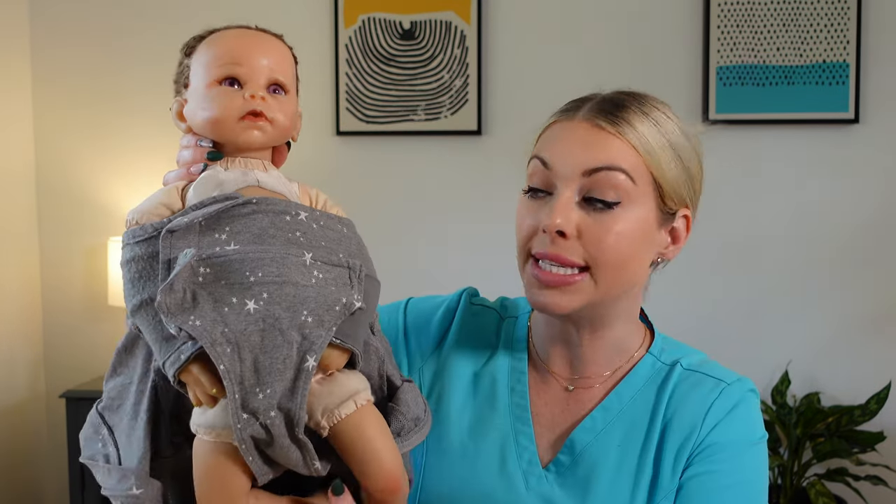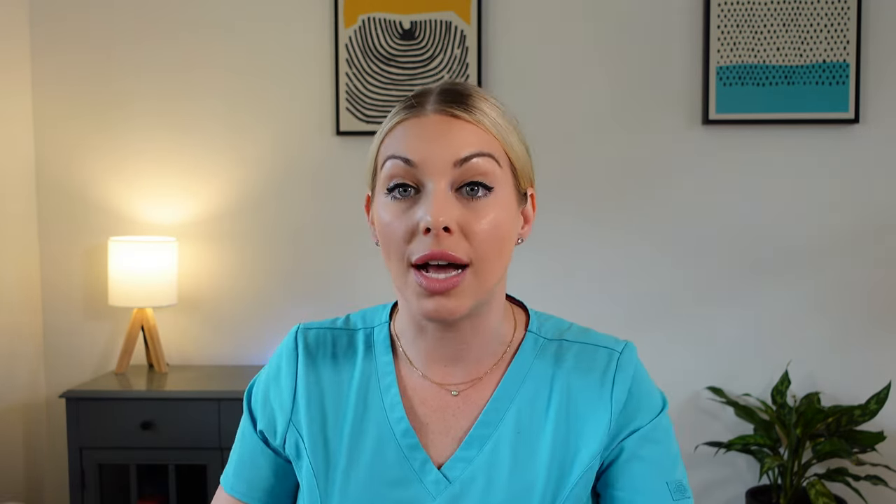I'll go ahead and show you what baby Katie looks like in this swaddle. You can see here on the inside: her arms are secured by her sides, then this little velcro piece comes up, and this is what she looks like all zipped in. There are lots of different types of swaddles on the market — I have at least a few favorites, including this one, which I will link below.